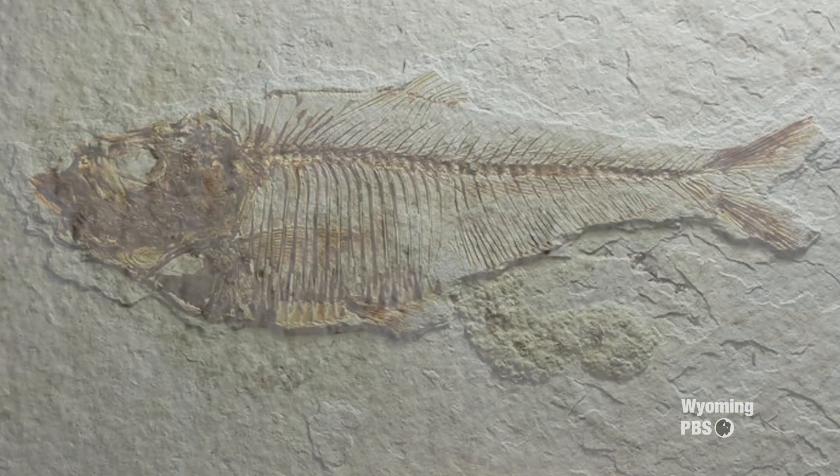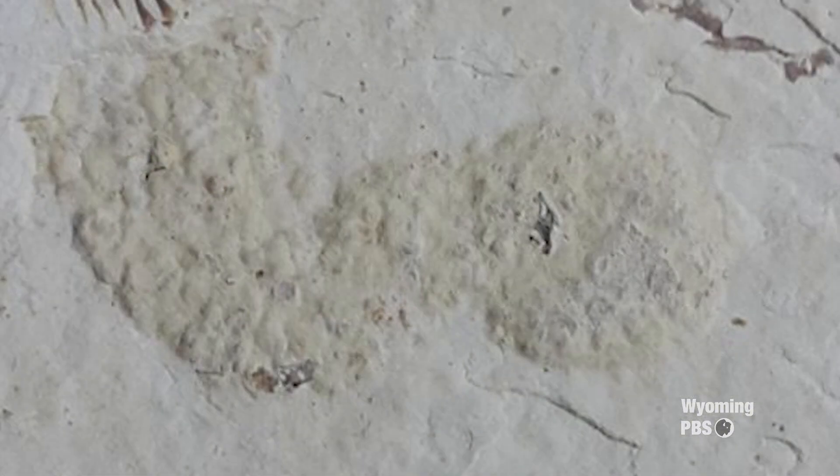We've gotten more understanding as we've gathered more information through the years. When they first found these deposits, Bradley with the United States Geological Survey said these fish can't live here because you can't have fish living in a lake that's precipitating limestone — the water conditions wouldn't be right. But the lowly coprolite corrected that. Fossil fish poo — fossil feces — was found with these fish, very delicate. You can't get that delicate coprolite to wash out 10 miles from shore, settle to the bottom, and still be perfectly articulated.